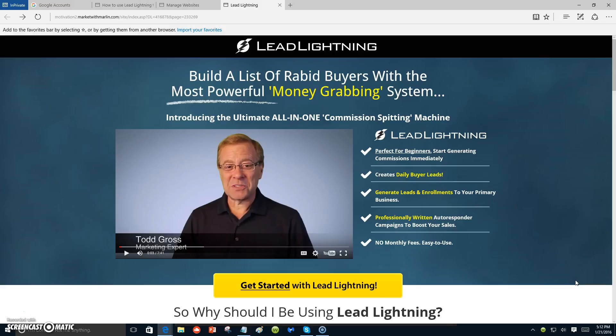What you're looking at here is Lead Lightning — a one-time seven dollar fee where you can start building your own contact list. Everyone who has been marketing online knows you need a contact list. Building a list is so important, as the gurus have said over and over: the money is in the list.